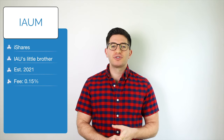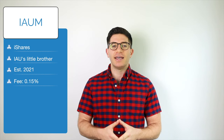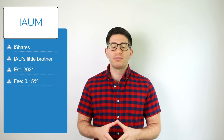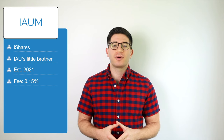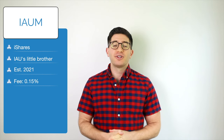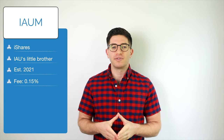Next on our list is IAUM, the iShares Gold Trust Micro. IAUM is the newer, cheaper little brother to IAU. iShares launched this fund in mid-2021 and it has quickly amassed over $1.2 billion in assets, likely due to the solid track record from the provider and the lowest fee in this space at 0.15%. Like the larger IAU, IAUM also tracks the spot price of gold.